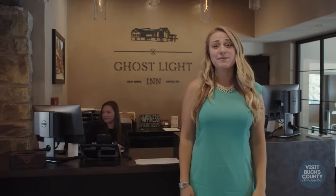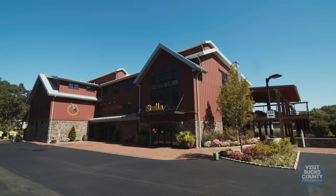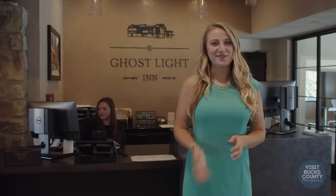Hello, my name is Emily Harris and it's my pleasure to welcome you to the Ghost Light Inn. Today I'm going to be showing you around. Follow me.